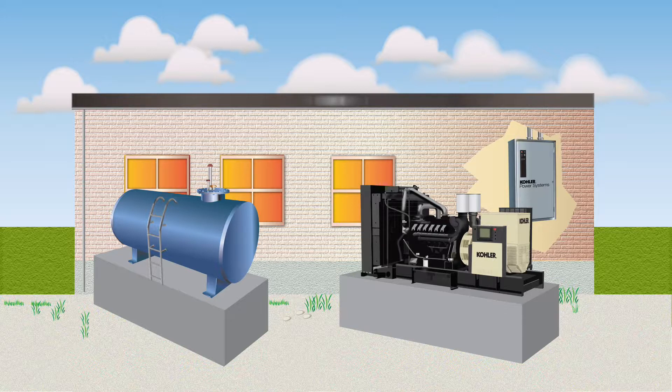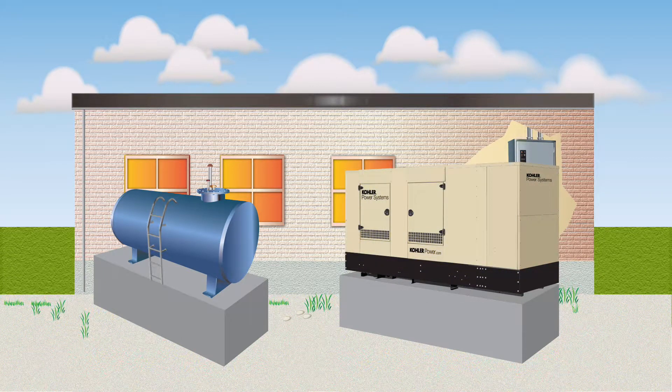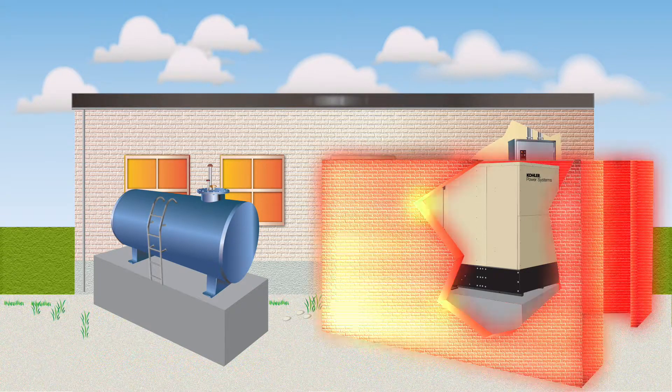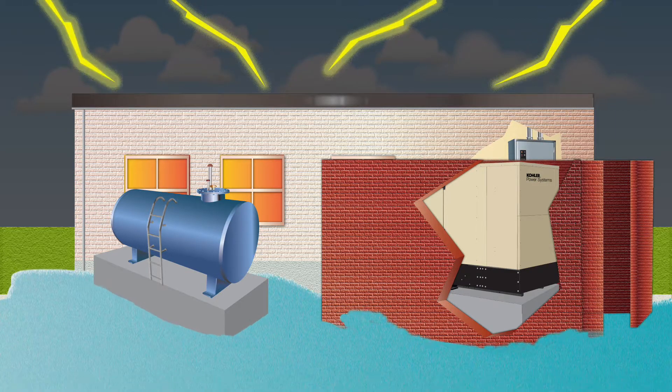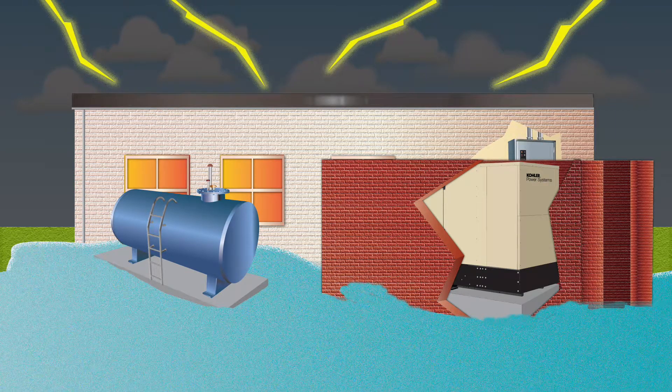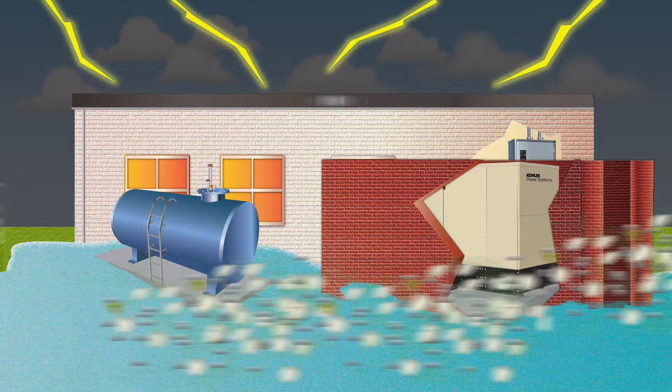Another recommendation was for outside generators to be installed in enclosures to protect them from flying debris whipped up by hurricane-strength wind. At a minimum, generators should be protected with an enclosure. However, it's preferable that they also have retainer walls erected with sufficient space between the wall and generator for maintenance. As floodwaters rise, the generator and fuel storage remain above the water level and continue to operate, and the generator is protected from flying debris.